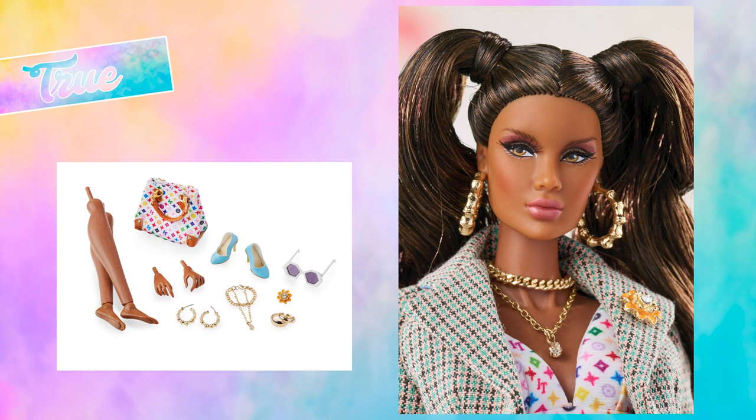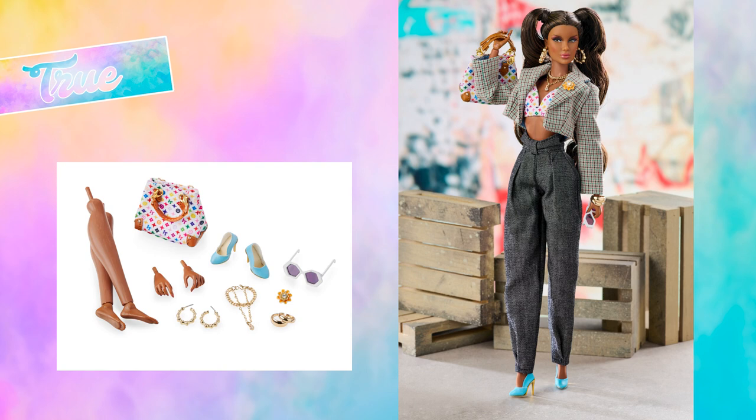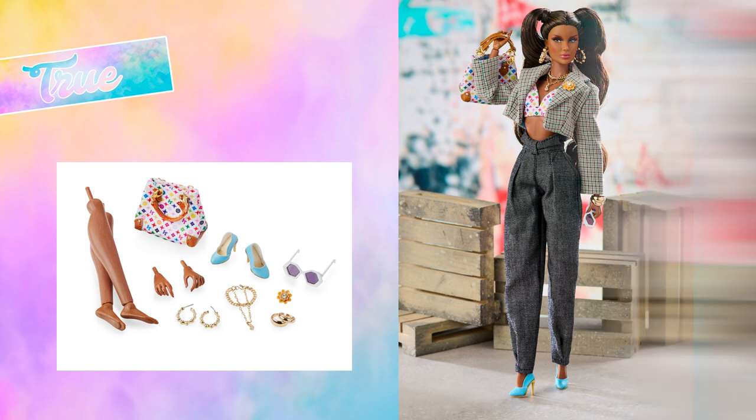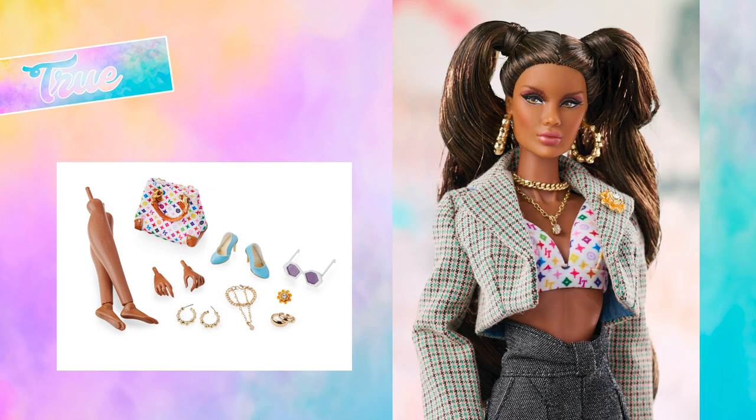Her head looks much bigger than the other dolls too. Anyway, I passed on her. Her accessories are cool with the inspired Viton bag, but not more than that. For your information, each female doll has both sets of feet — high heels and articulated flat feet — so they can share shoes with each other. Her skin tone is effor black and her hair colour is dark brown mix. She's available through authorised Integrity Toys dealers. Each doll of this collection is limited to 800 pieces worldwide and costs $165.